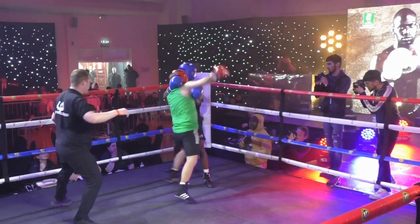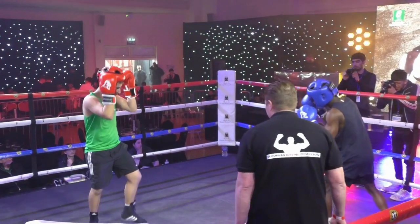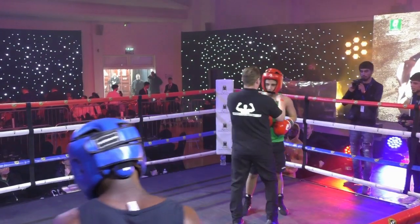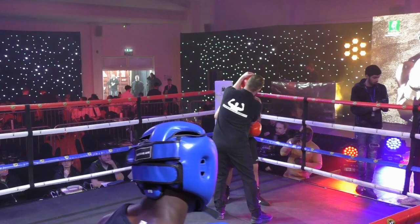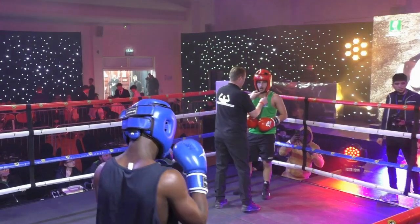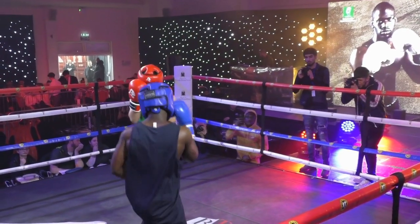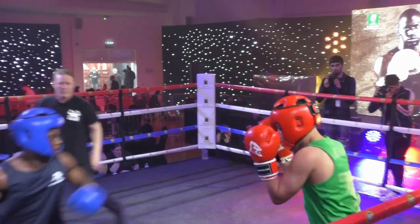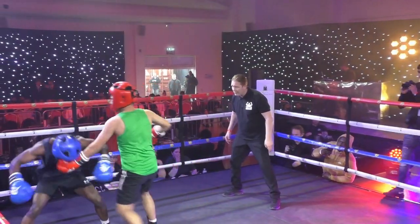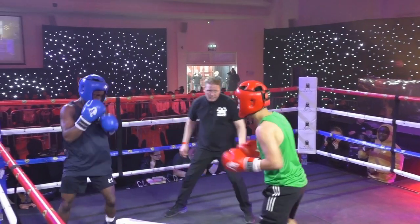Both men are planting their feet and looking for the big finish. For Phillips, it's all arm work at the moment — he's not getting his shoulder or his hip into it, and has to adjust his helmet. Jab cross again from Ayuk, slips the reply, and Phillips is still looking to throw the big bombs. Ayuk ducking under them, though he's taking some.